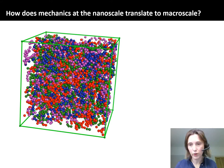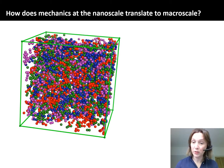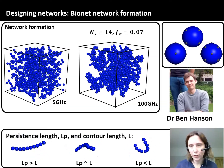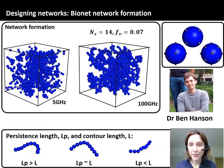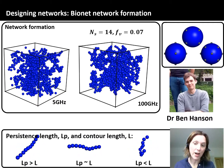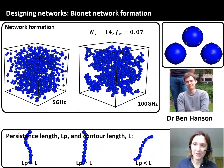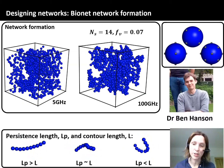Understanding how the mechanical properties of single molecules translate into network mechanics is one of the biggest challenges in biophysics and soft matter physics. To address this, Ben has developed a modelling platform called BIONET that allows us to look at network formation. We can control how sticky the molecules are, the rates at which the network forms, and allow cross-linking at different speeds to look at the resulting structure and mechanics. We can also vary the flexibility of the building blocks by changing the persistence length — which you saw in the force-extension traces — and this is really important in determining network formation.